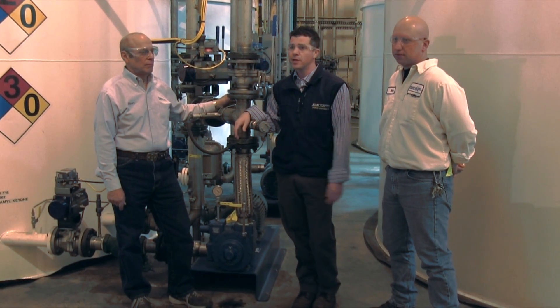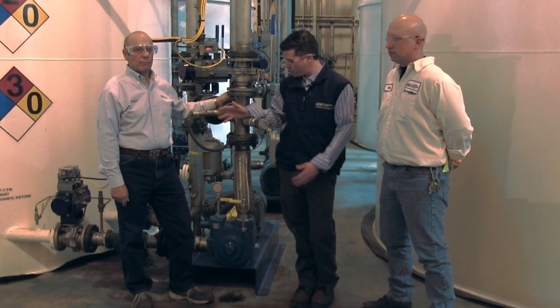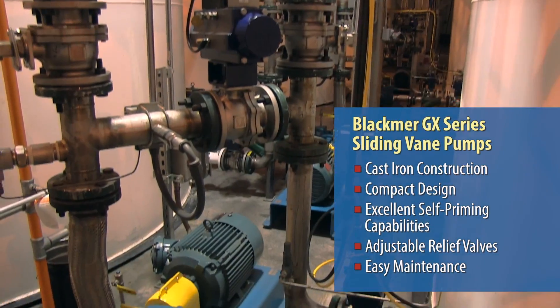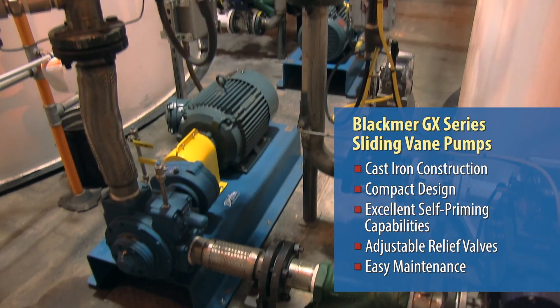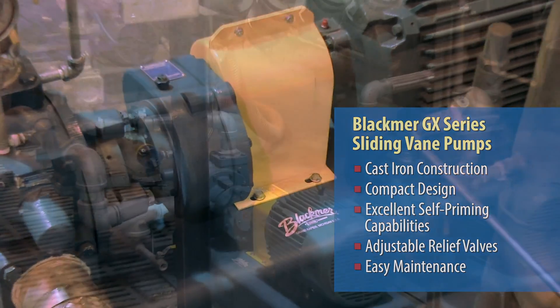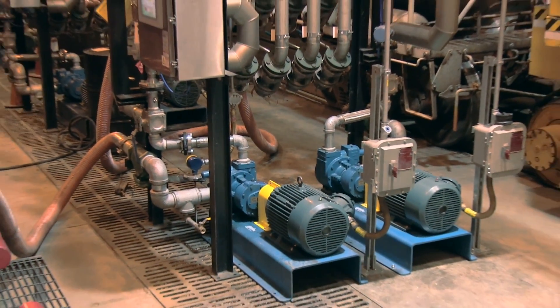So when designing our new facility at Emco Chemical, we decided to go with the Black Mirror Pump pretty much based on reliability. It met our application and the team approach that Black Mirror and Anderson brought to the table. We felt it would be a great partner for this project.